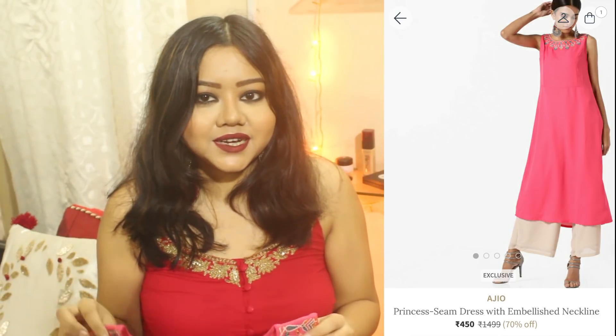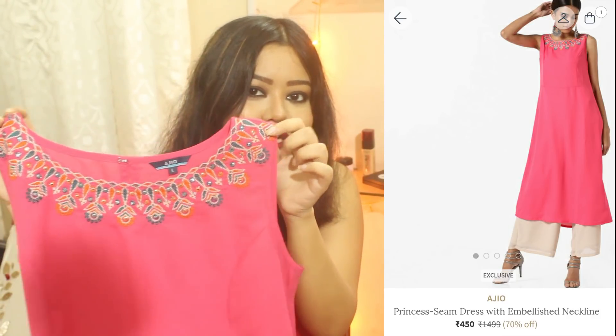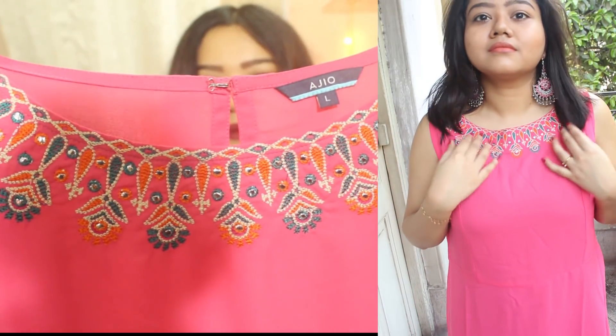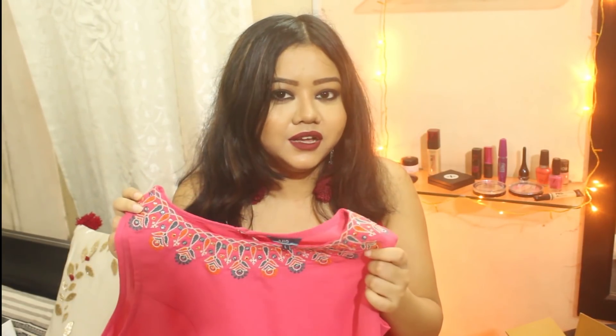The next dress I got is this really pretty pink dress with an embellished neckline. It was originally Rs. 1499 but I paid Rs. 600 for it.